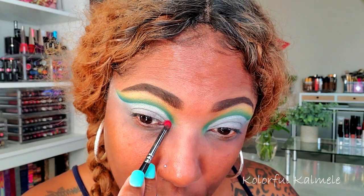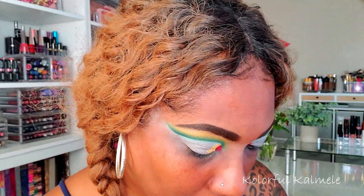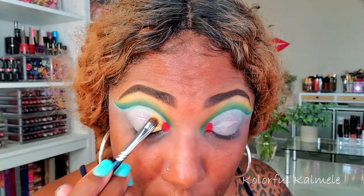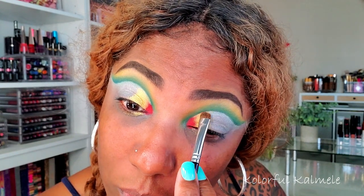The first shade I'm going into is Roaring 20s. I know when I place this red down on my inner corner you're probably thinking, what are you doing? — but it'll all come together in the end. Next I'm going into the gold shimmer, Istanbul, placing that right next to the red with a flat brush. The white base allows you to see the color very true to how it is in the pan, and these shimmers are very smooth.